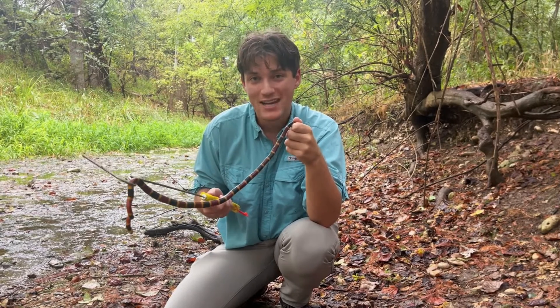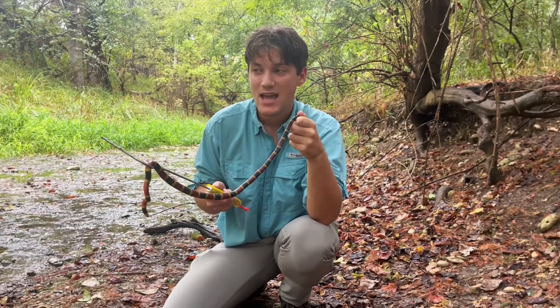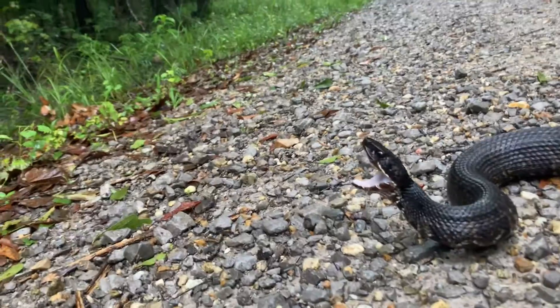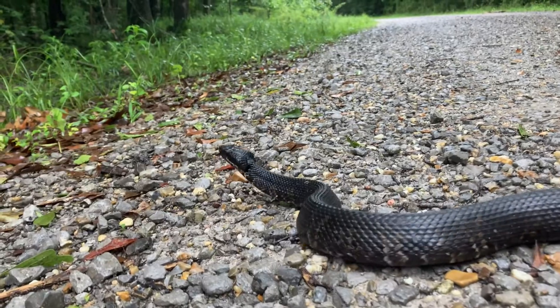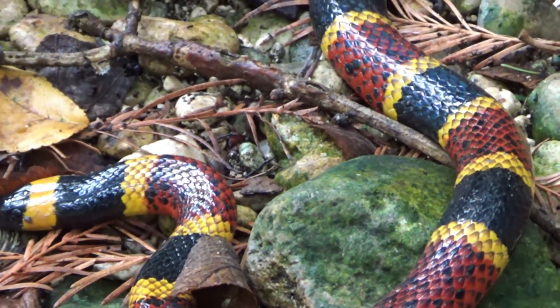Either way, you have a 90% chance of survival. Even though this guy's venom is so dangerous, it's a small snake. If you look at this guy's head compared to something like a water moccasin, its venom glands are tiny. It is not going to inject a lot of venom into you. So even though it's super deadly, it's not a lot of venom and you have a 90% chance of survival.